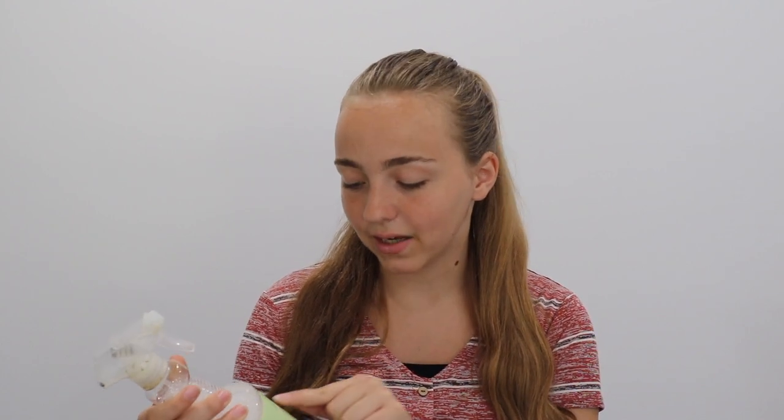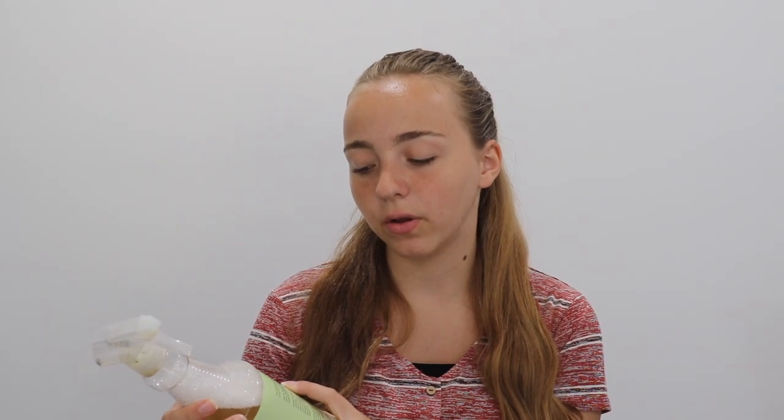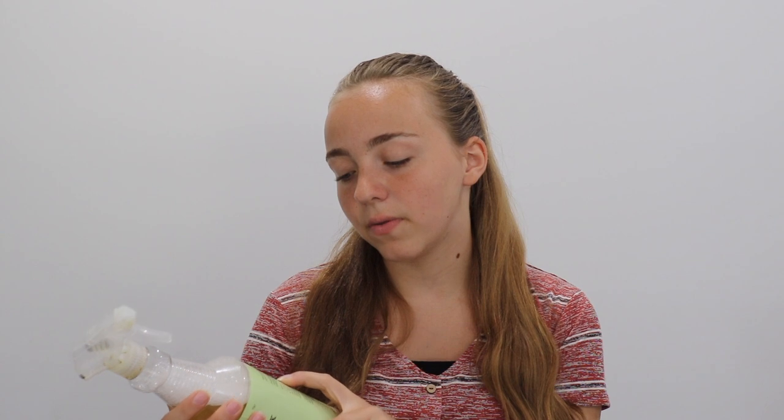Safe for pets and families, so you could use it on yourself. Kills and repels ticks, fleas, mosquitoes, gnats, bed bugs, lice, flies, and many unwanted insects. Active ingredients are cedar oil, lemongrass oil, and sesame seed oil. It's made in the USA and the company name is Midorcide.